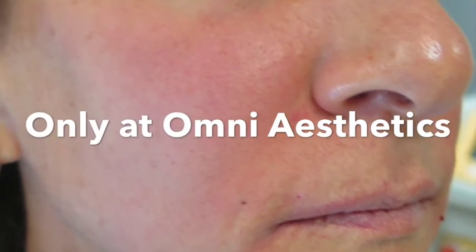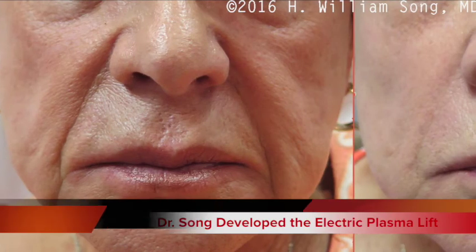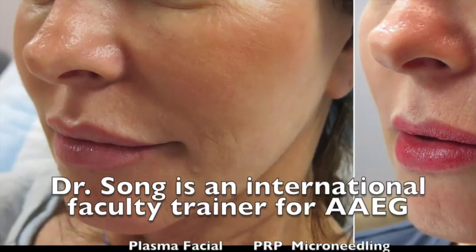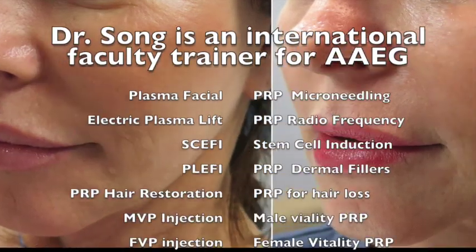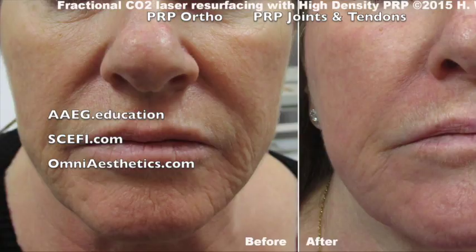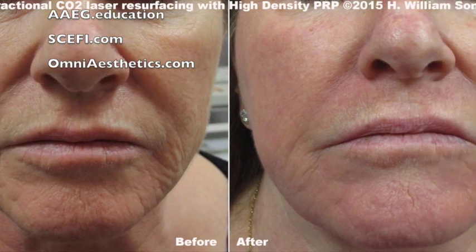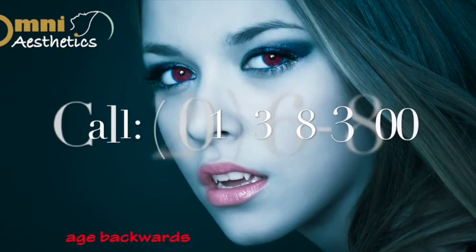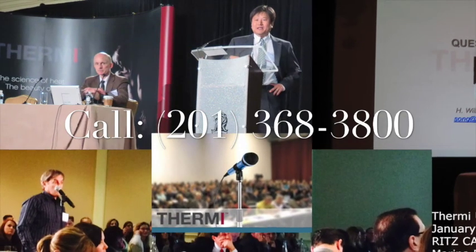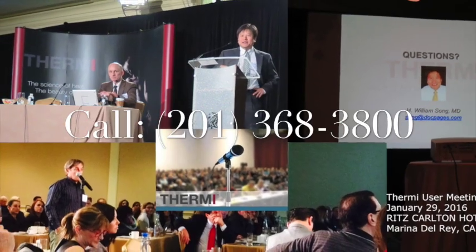And right now, we're the only place that you can get this treatment because I actually invented it. Pretty soon you will be able to get it elsewhere as we are training other physicians, but right now OmniAesthetics is the place for anything that has to do with PRP. Call us today and schedule your appointment to find out how we can use PRP to make you look and feel your best. Thank you for listening. This is Dr. William Song from OmniAesthetics.